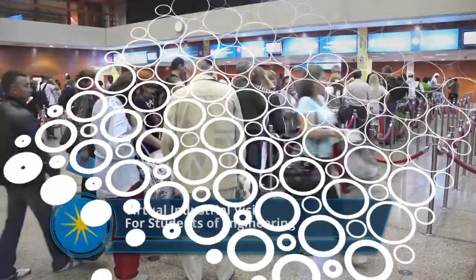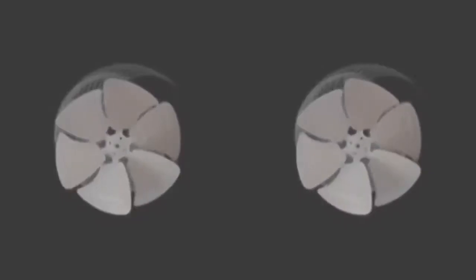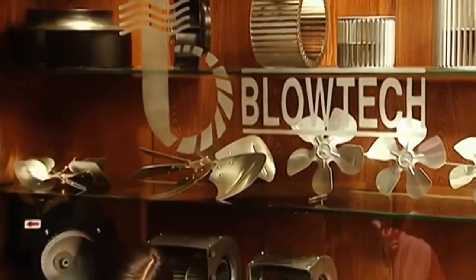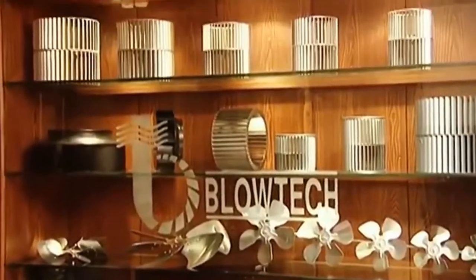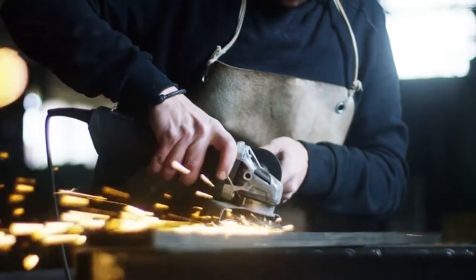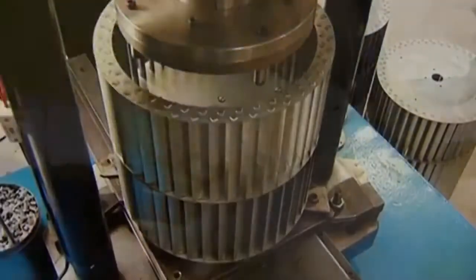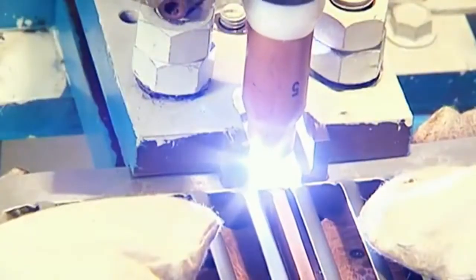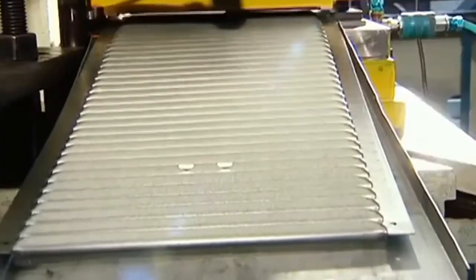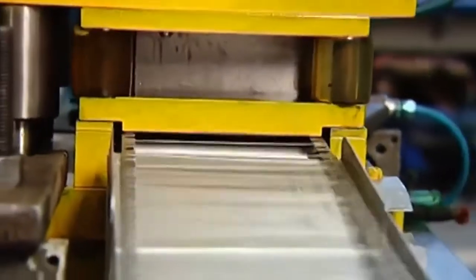Blow Tech recognized the need for high-quality air movement products required by the growing world-class infrastructure in India. We understood their requirements and met them with customized solutions designed and manufactured in India. The industry is growing leaps and bounds each year, and so is Blow Tech, creating an important niche for itself in Indian and global industry.